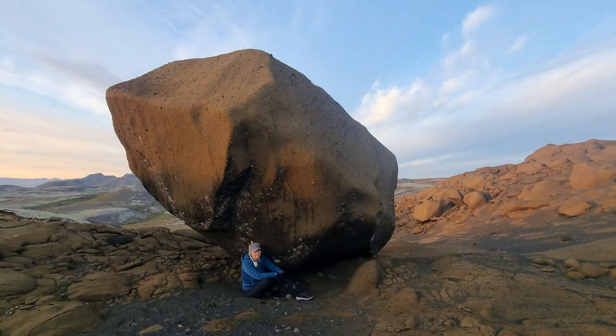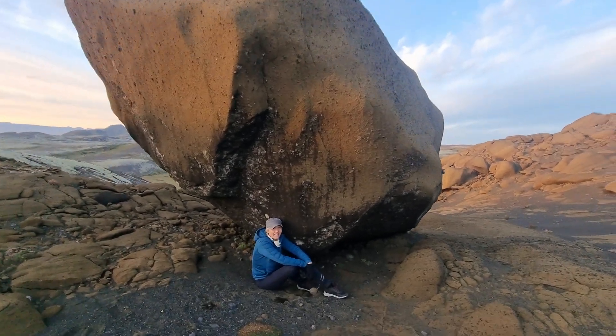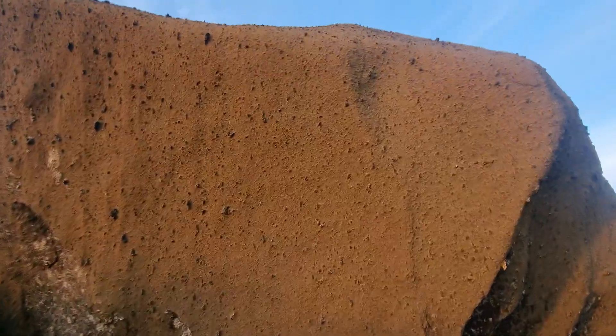Palagonite lava rock is lava which was processed by the glacier. It was under the glacier and it got this kind of surface — very rough, beautiful surface. It's lava with tephra, mixed with pieces of tephra.